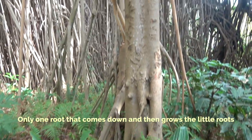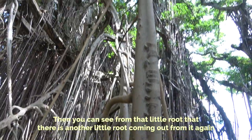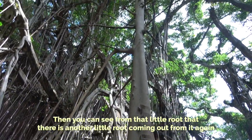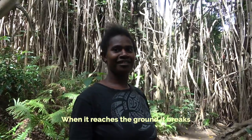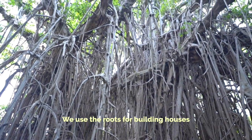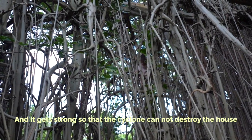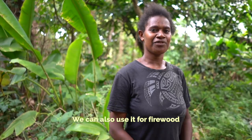I want to show you one root that comes down and then it grows little roots. Then you can see from those little roots there's another set of little roots coming out from it again. When it hits the ground it gets sprayed. We use the roots for building houses — it gets very strong. We also use them for firewood.